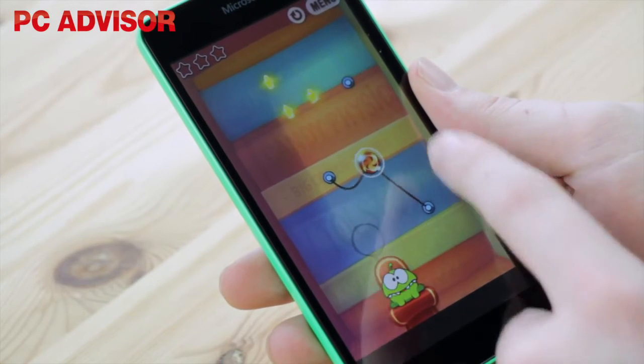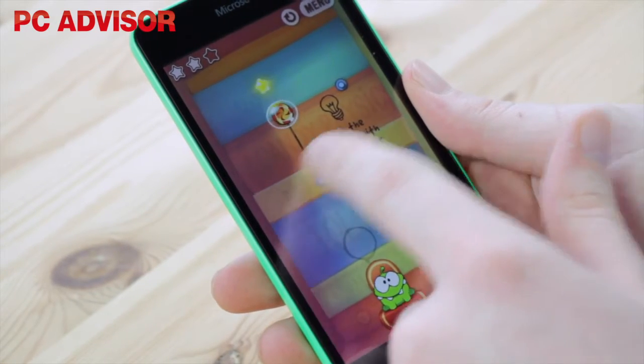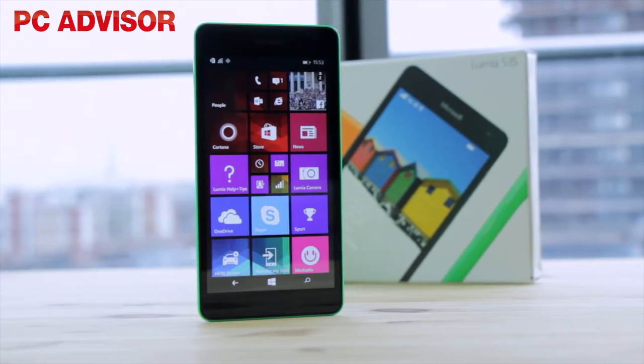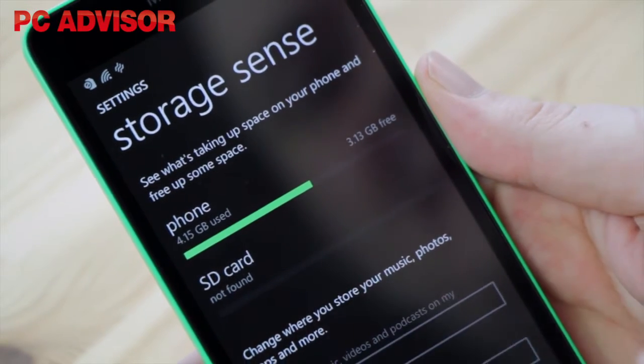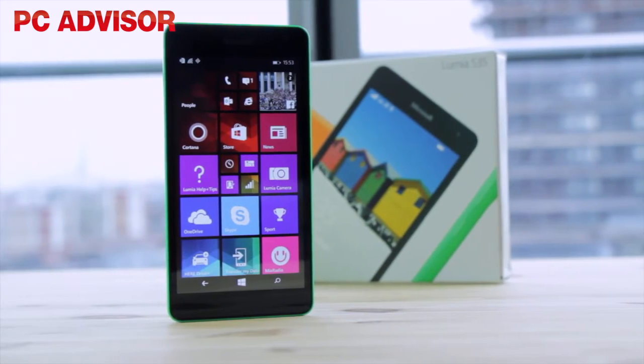One of the sacrifices you'll make by choosing a Lumia 535 is the processor. It uses an old Snapdragon 200 running at 1.2GHz. The spec covers the essentials with 8GB of storage, 802.11n WiFi, Bluetooth 4.0 and GPS.